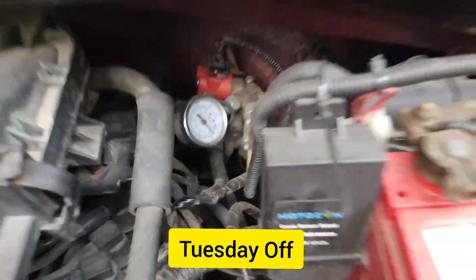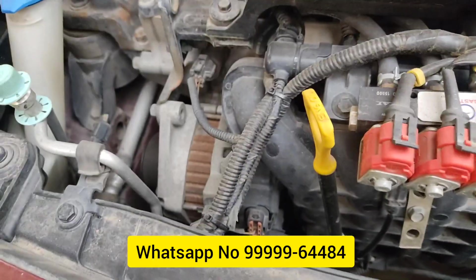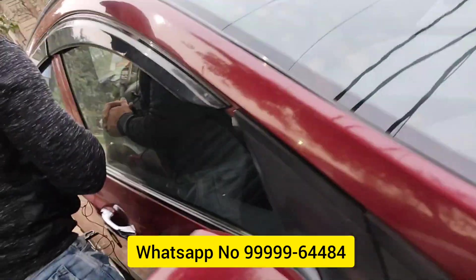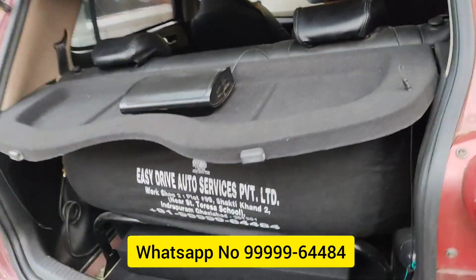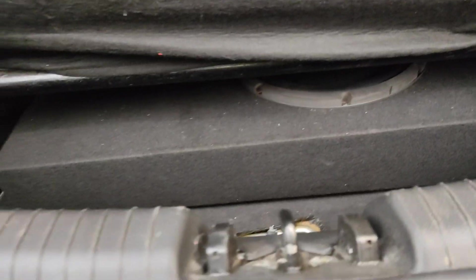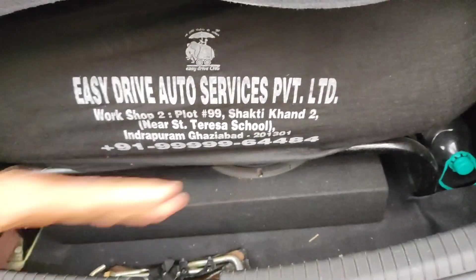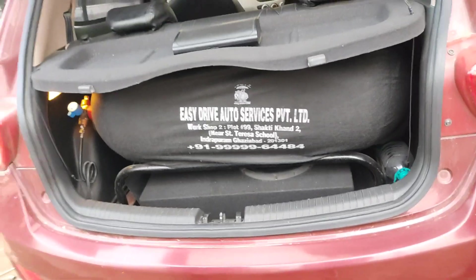We couldn't show you the fitment process because the air filter is big and it covers all the wiring. We put the kit in and now I will show you how the switch is placed and how the boot space is arranged. It is a round switch from GasTech. In the back, the cylinder fitment is very nice — you can see there is a base tube designed so that you can keep things below it as well.